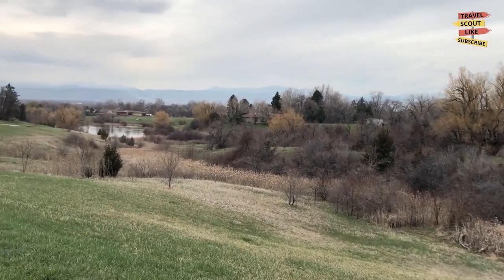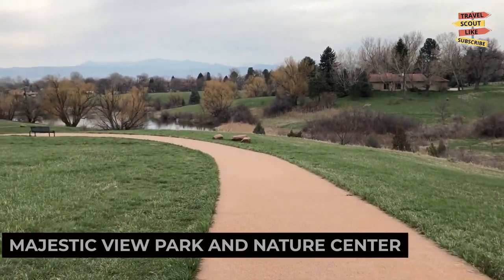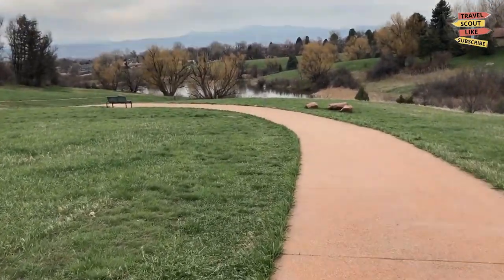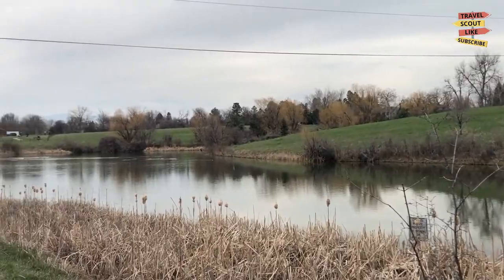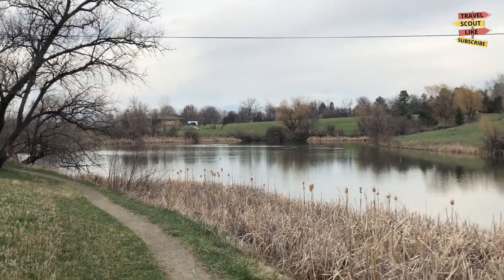Next up, we have the Majestic View Park and Nature Center. This expansive park offers scenic walking trails, wildlife viewing areas, and educational exhibits. Take a leisurely walk, spot birds and other wildlife, or participate in nature programs. The Majestic View Park and Nature Center is a peaceful oasis in the heart of Avada.